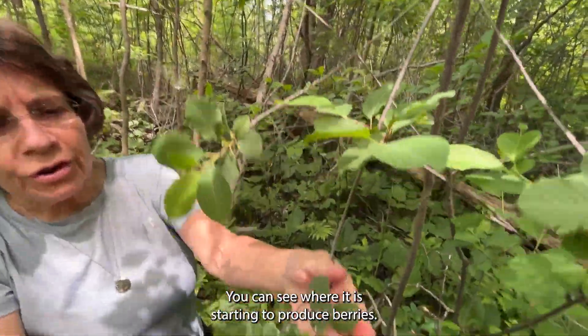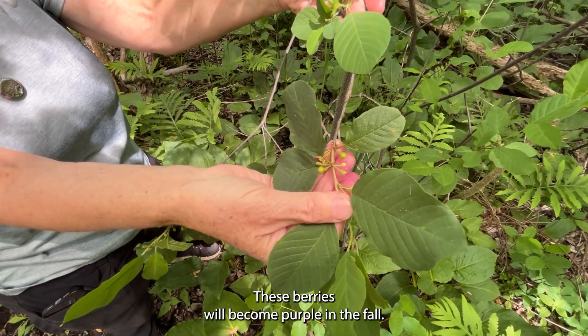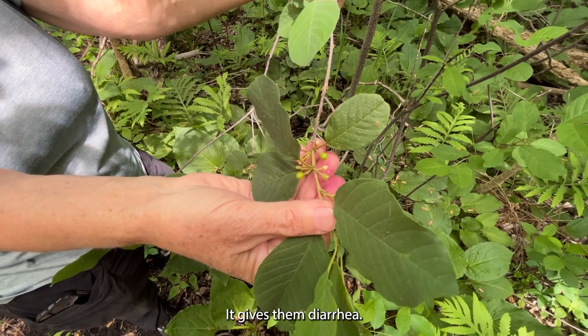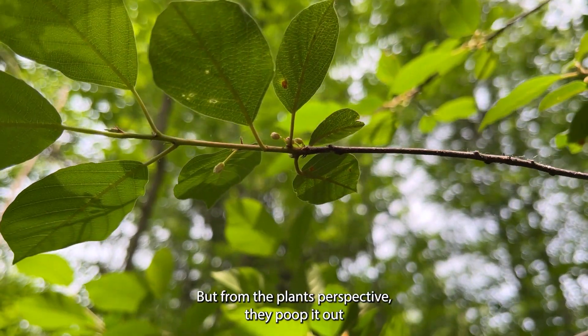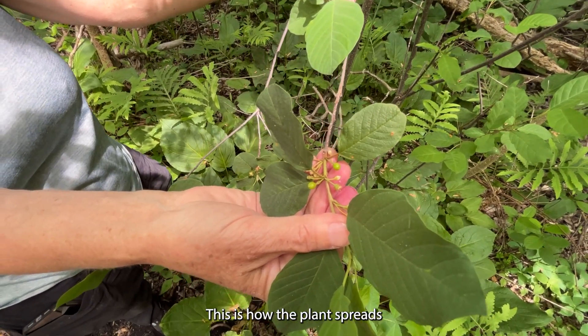You can see where it is starting to produce berries. These berries will become purple in the fall. This is what the birds eat, and it makes the birds sick — it gives them diarrhea. But from the plant's perspective, they poop it out in a little packet of fertilizer. This is how the plant spreads.